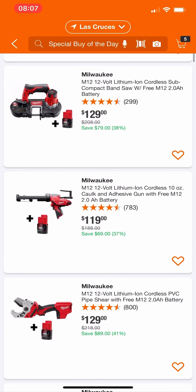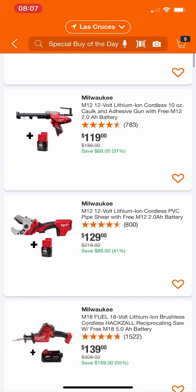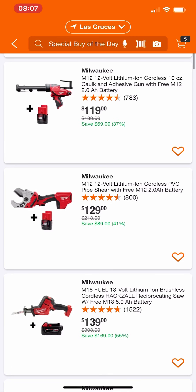Next up, we have their 12 volt adhesive gun with a free 2 amp hour battery. A lot of these M12 promos today. For $119 it's still not a bad deal, though I would probably hold off until Christmas. If you need it now, not a bad deal. There's also some pipe shears with a free 2 amp hour battery — not a bad deal if you've been wanting or needing one.